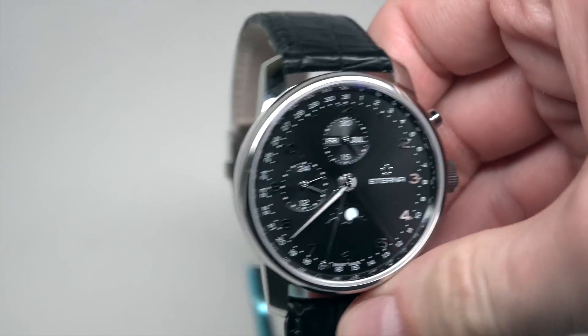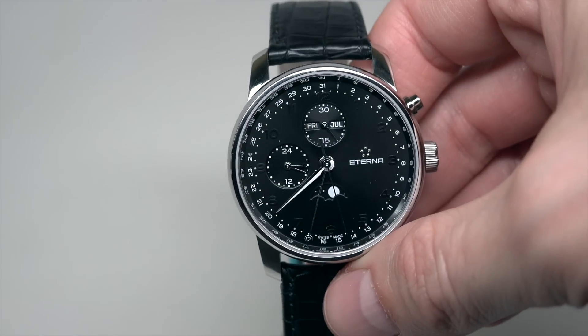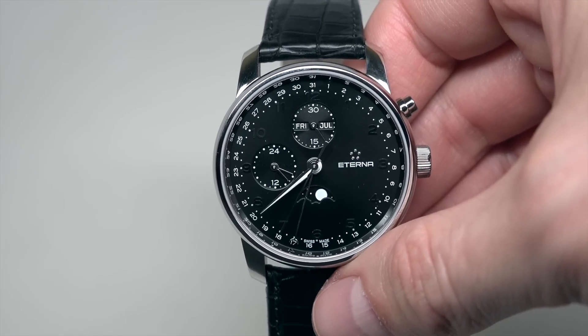It has a self-winding Swiss movement inside — automatic self-winding movement with a 48-hour power reserve. That's nice.